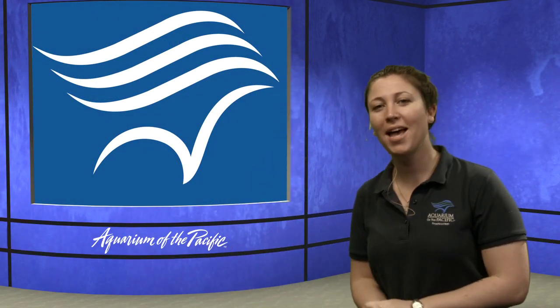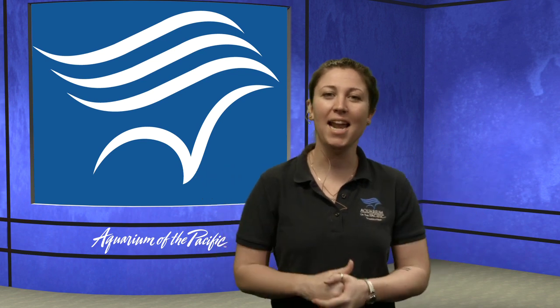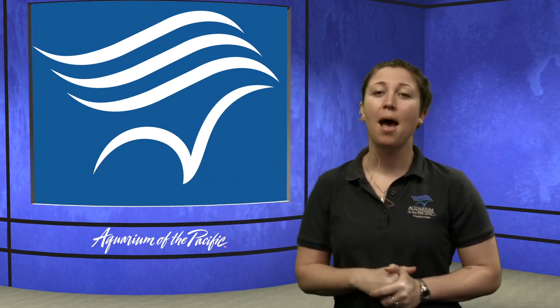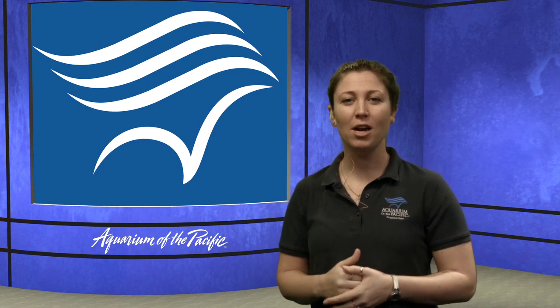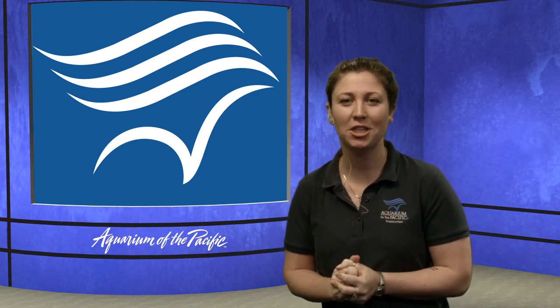Good morning, everyone. Welcome back on this kind of gray Monday. We're so excited to have you joining us. My name is Dana. I'm a member of the Education Department here at the Aquarium of the Pacific, coming from Long Beach, California.